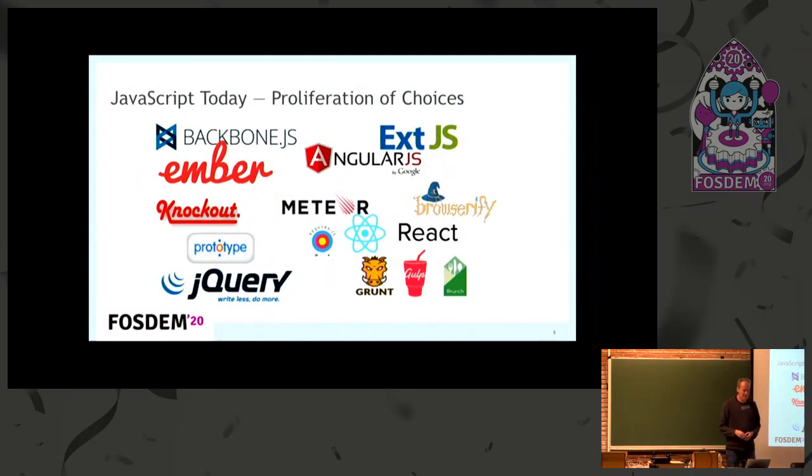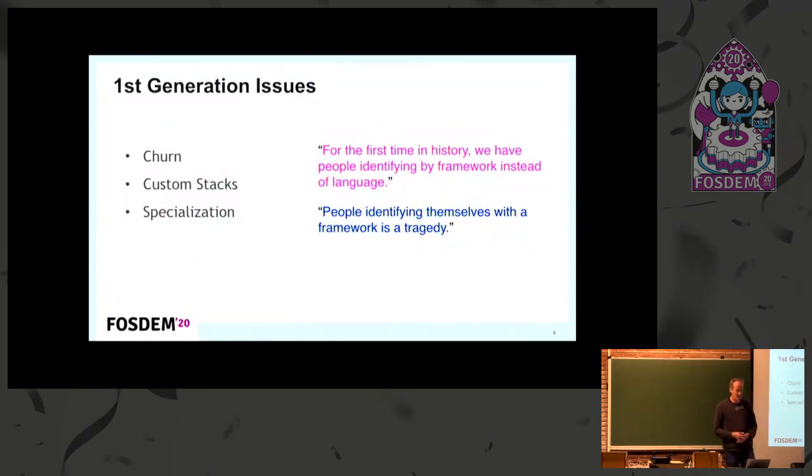This massive proliferation of JavaScript libraries is wonderful because it shows innovation, but on the other side it means it's quite a big problem to make the right choices. You spend time learning Grunt for your builds, then your colleague tells you to use Gulp, then Brunch is apparently the new Gulp — and this constant churn is very specific and typical to the JavaScript ecosystem. It's a vibrant, constantly developing ecosystem, but definitely presents problems if you're creating something serious.